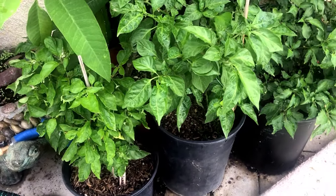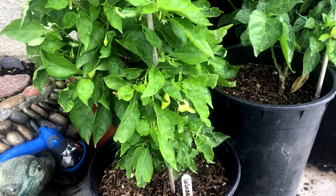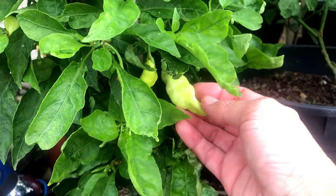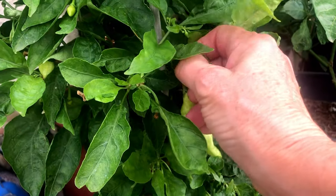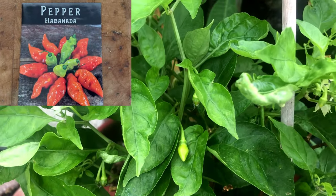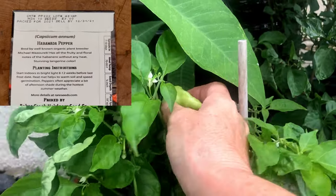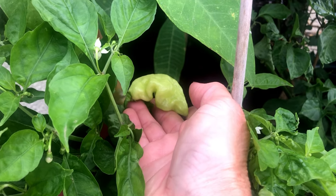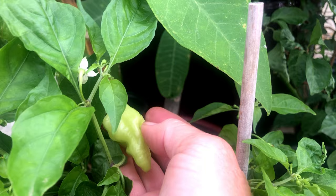This next variety we have grown for either the last two or three years and it's still one of our top favorites — this is Habanada. It's a great chili pepper to grow if you don't want any heat but you want a mild habanero flavor. This is also a second-year plant that overwintered, bushing out beautifully with lots of chili peppers that haven't ripened yet — they will ripen to a beautiful orange color. The seed packet calls it the world's first truly heatless habanero, bred by plant breeder Michael Mazourek — all the fruity and floral notes of a habanero without the spice.